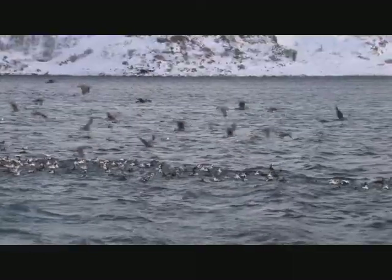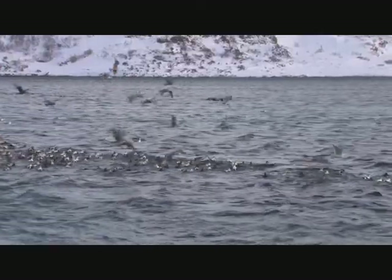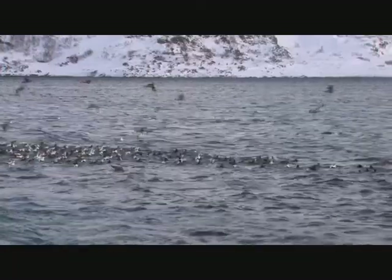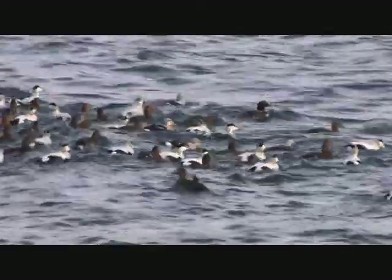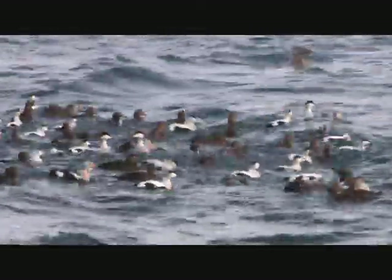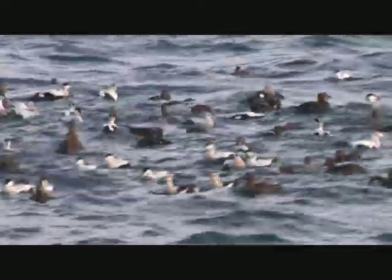For many, the name eider is synonymous with eiderdown, and the latter has traditionally been made from the feathers of eider ducks. It has been known to have had fine and insulating properties for centuries. The best down in this respect comes from the common eider, and these have been commercially farmed as early as the 9th century by the Norse. By the middle of the 20th century, farming of eiders was a major export industry in Iceland.